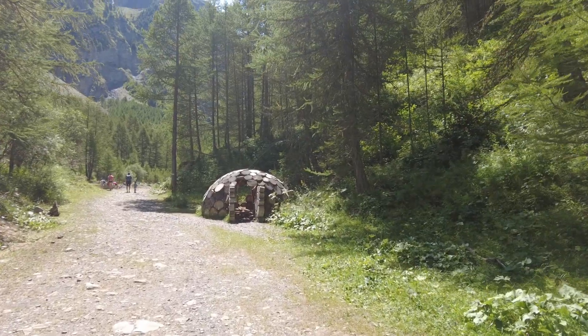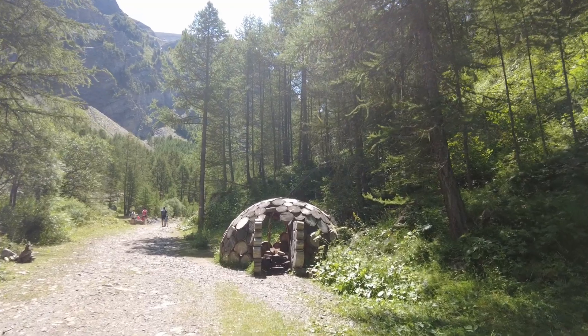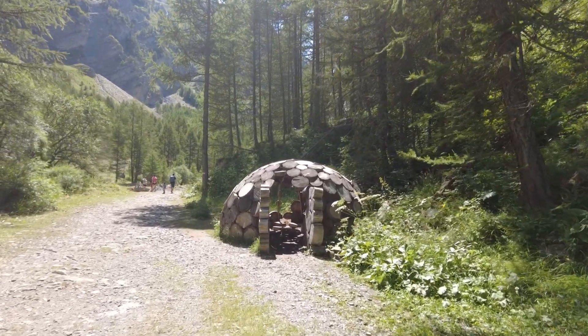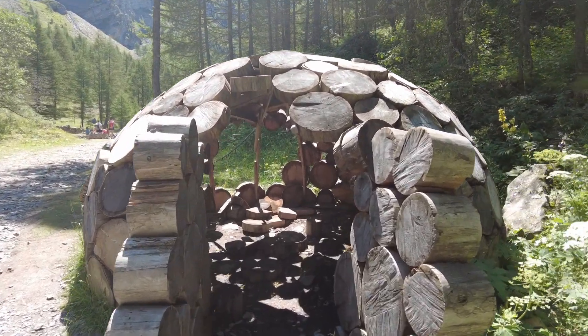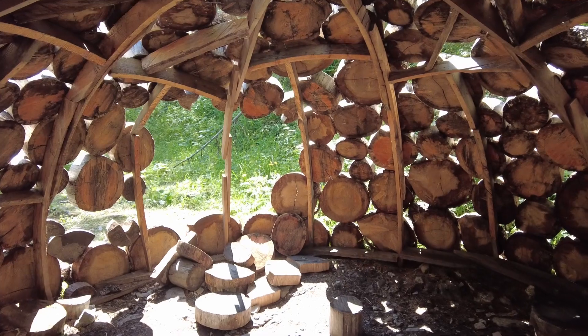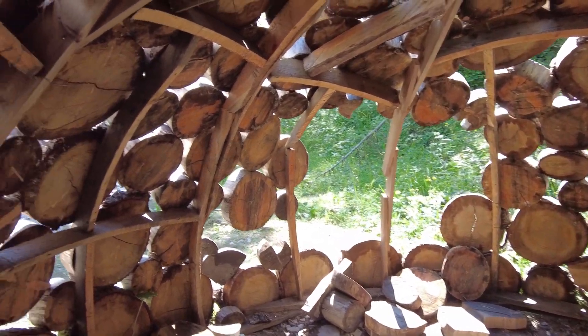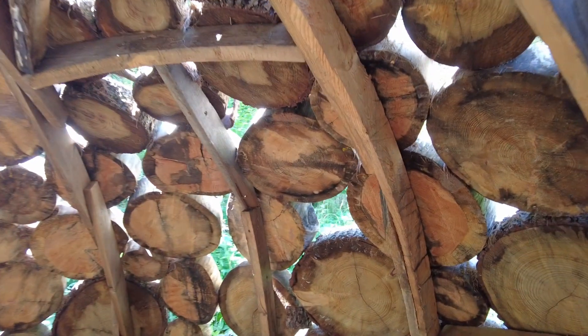There seems to be an igloo made of wood over here. Strange. Well, let's take a look inside. Looks quite pretty.